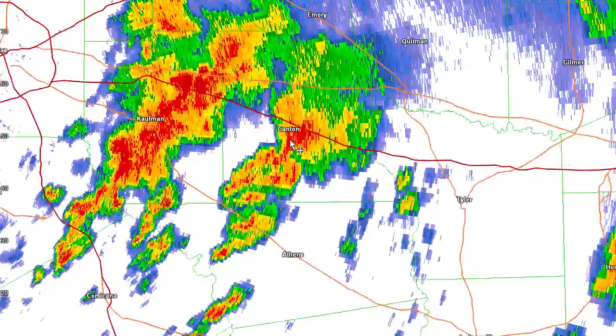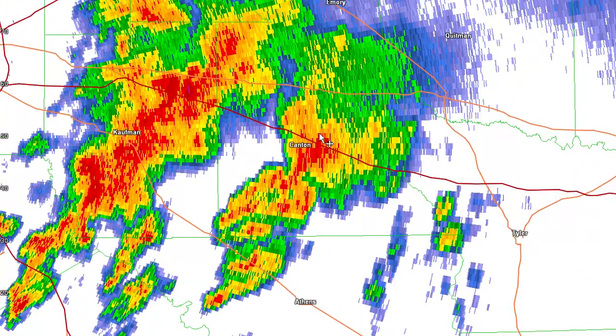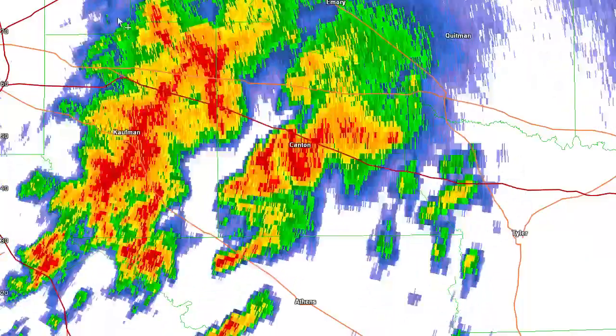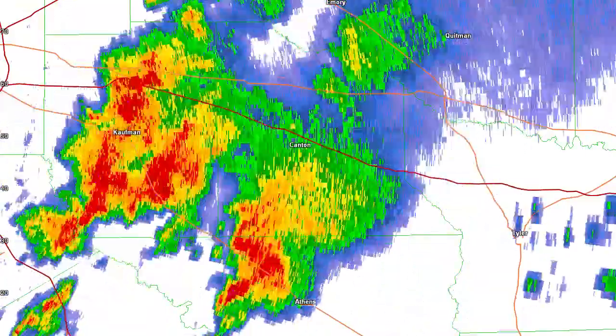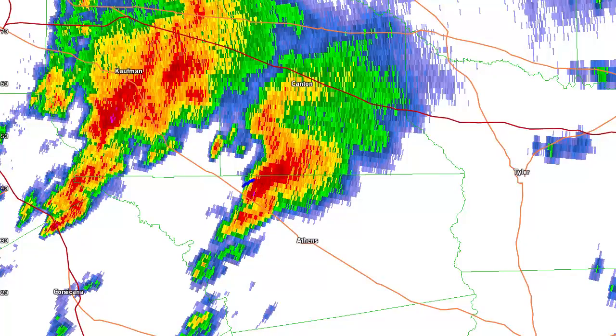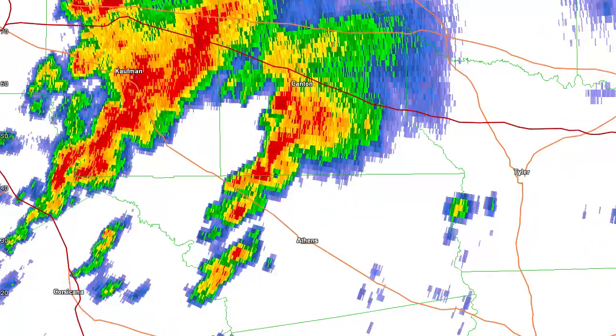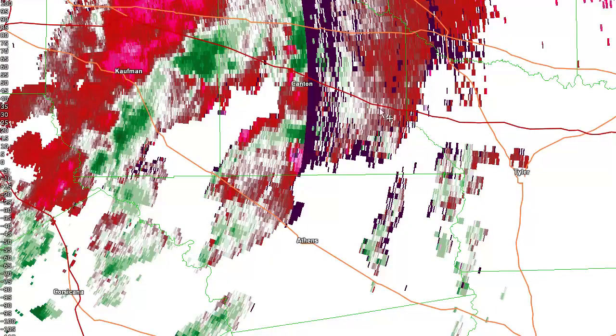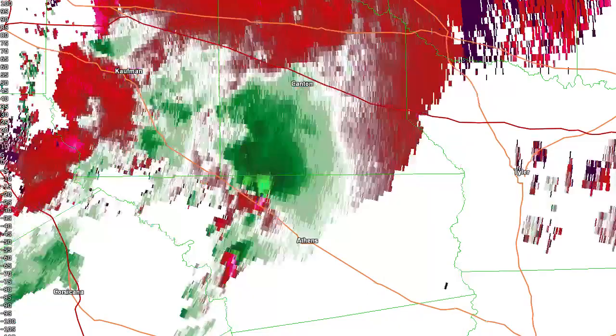One thing that was unique about the Canton storm is it looks like a rather ordinary cell. If we run an animation, it doesn't look like anything unusual. Maybe as it crosses around the Eustace area near Athens, it becomes pretty strong there. But if we go to the storm relative velocity and look at the products there, we can see a bit of a different picture here.